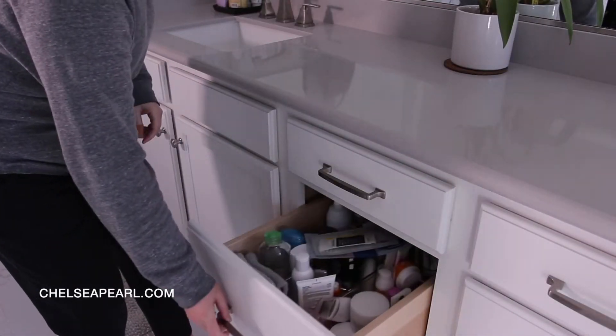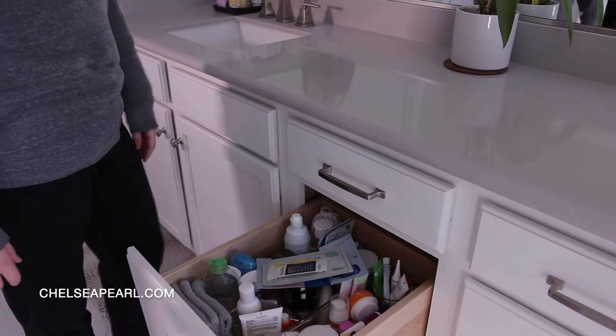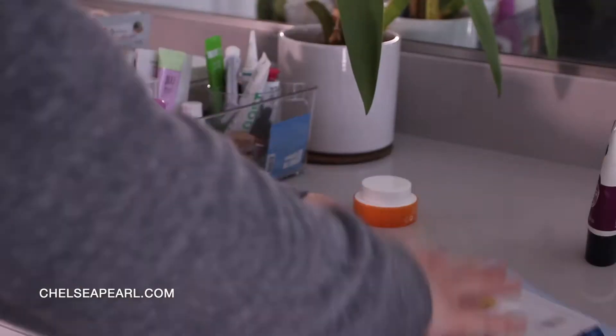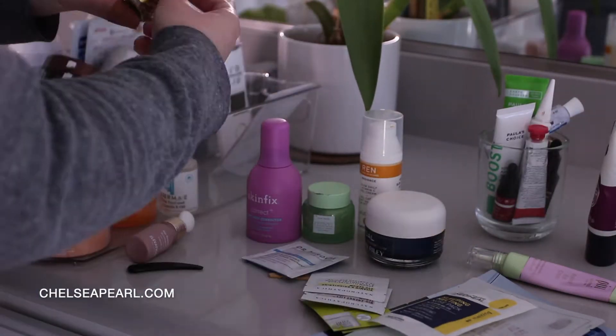Hello friends and welcome back — it is Vlogmas day 20 and today we are decluttering and organizing my skincare. This drawer in my bathroom is kind of where I keep my daily skincare essentials, but it quickly gets out of hand with products constantly coming in.